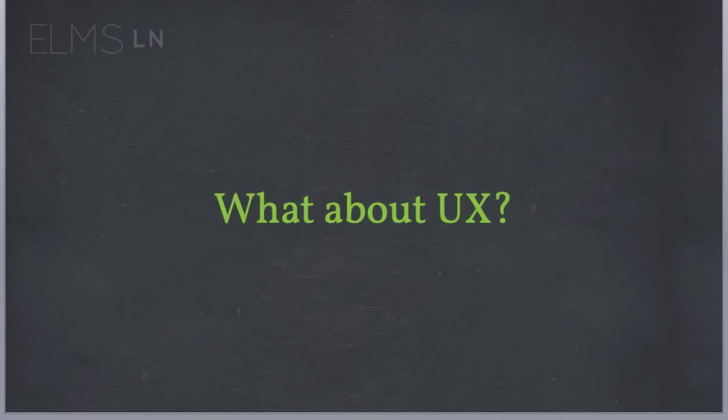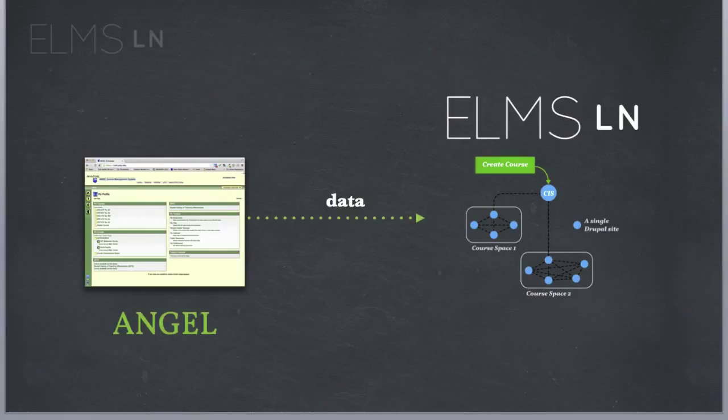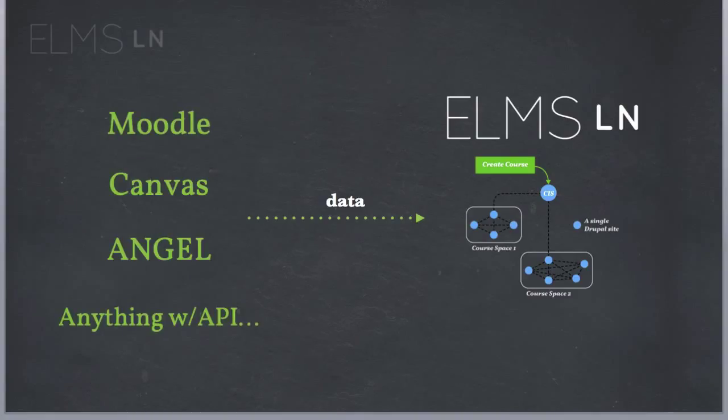So what about user experience? Because we are talking about sending a user across lots and lots of services. That's kind of the advantage of a single point — you go to one place and have a consistent experience. Well, we can get data out of that system and into our network. If we have section-based information, if we know a student is associated to a course between certain dates and we know who they are, that's enough information to create a cohesive experience.